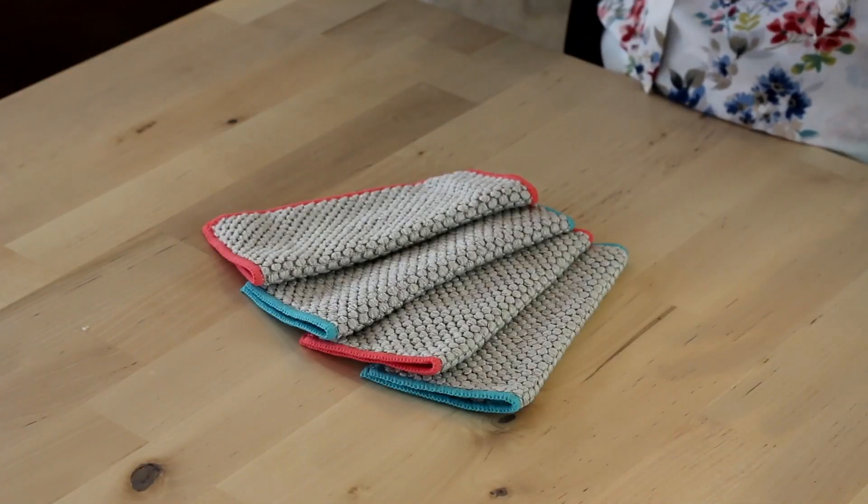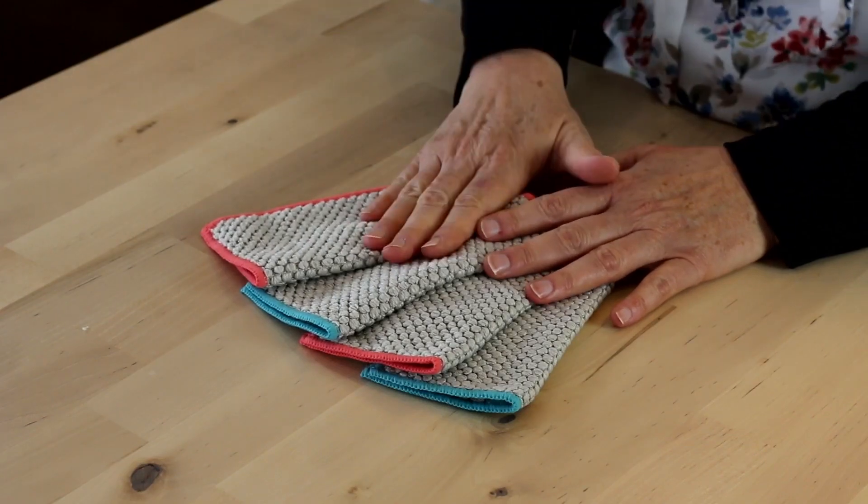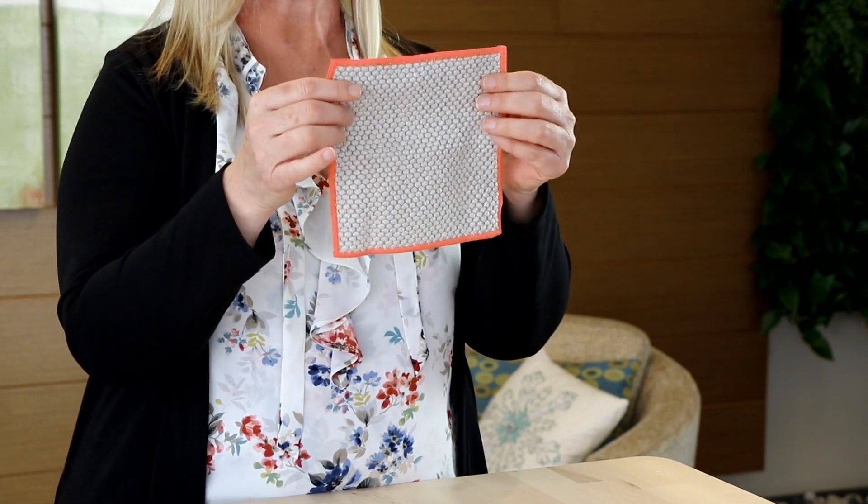Norwex counter cloth napkins are a perfect alternative to paper napkins that you might buy at the grocery store or might come with your meal that's being delivered. Instead of putting those paper napkins into the landfill, you can use these over and over again, which is fantastic. They are a great size — about 7 inches — so perfect for everyday meals.